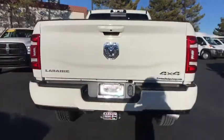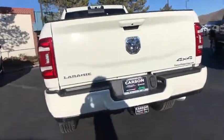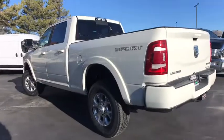Sirius satellite radio, HD radio, sport appearance package, ventilated front seats, body color door handles, engine block heater.